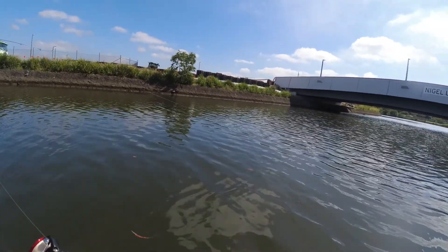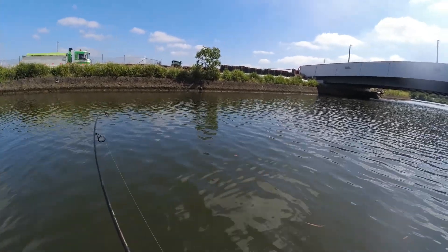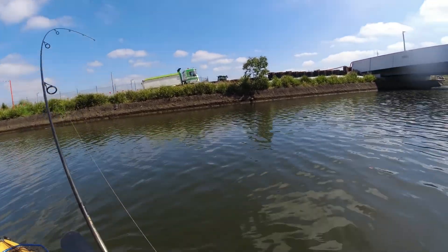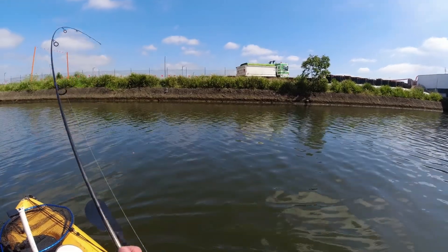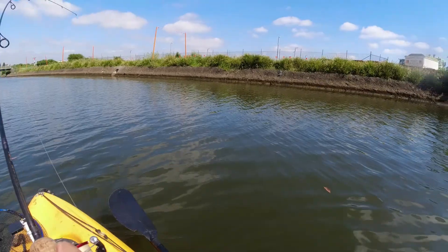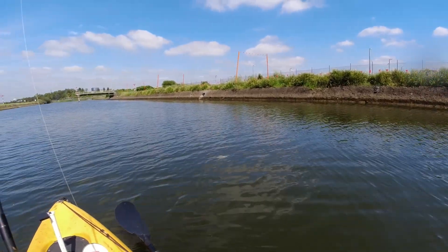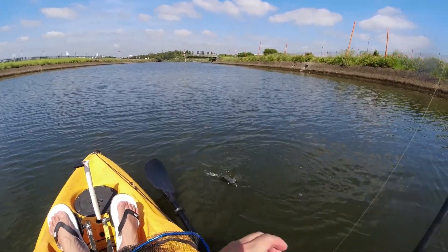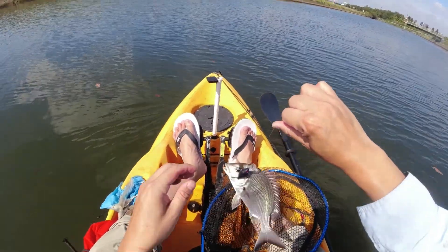Oh, what is this? Nice weight on it — might be the best fish of the day. Might actually need a net. That's a foul-hooked brim — hooked in the cheek.